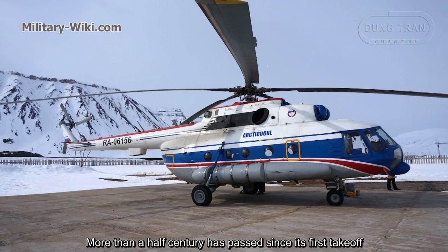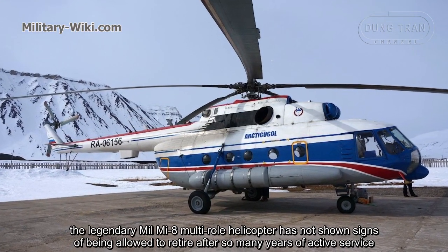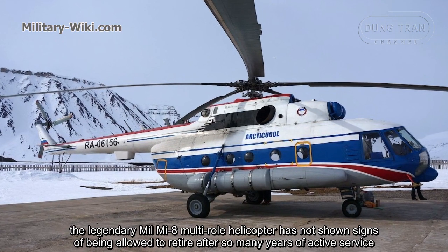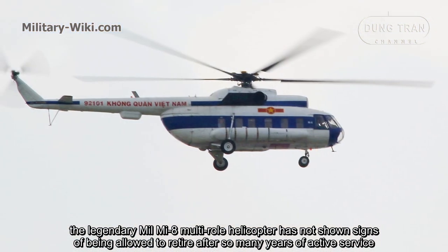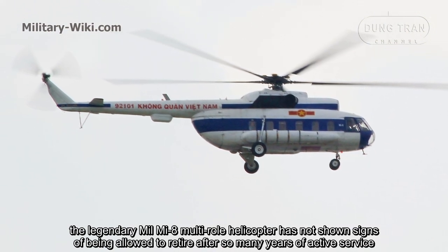More than half a century has passed since its first takeoff. The legendary Mil Mi-8 helicopter has not shown signs of being allowed to retire after so many years of active service.